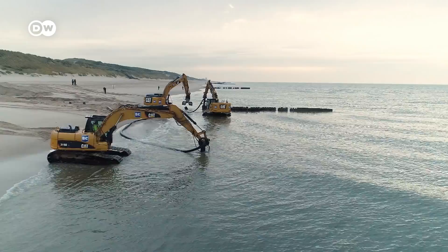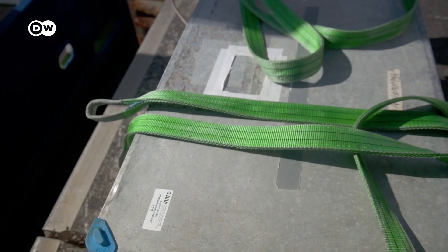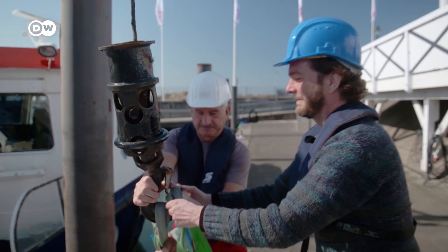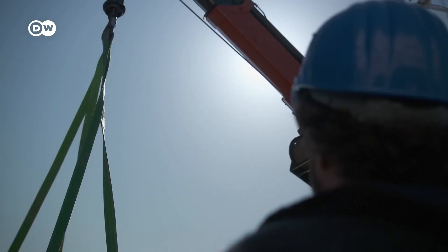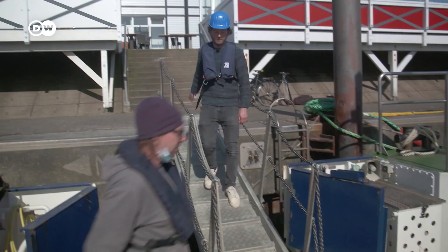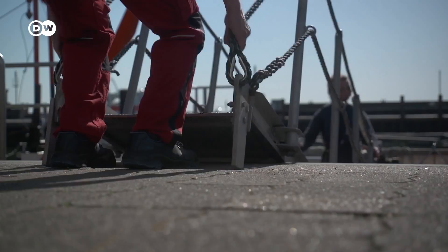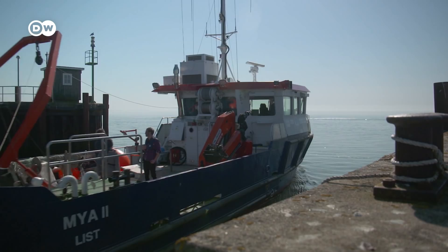Replacing sand on the beach with sand taken from the sea is classed as a soft coastal protection measure. To find out how soft these measures really are, researchers from the Alfred Wegener Institute, the Helmholtz Center for Polar and Marine Research, are examining what the seabed looks like in places where sand is regularly removed. Sand has been pumped from the seabed off Zult onto its beaches since the early 1970s, but scientific monitoring only began in 2016, funded by the German Ministry of Education and Research.